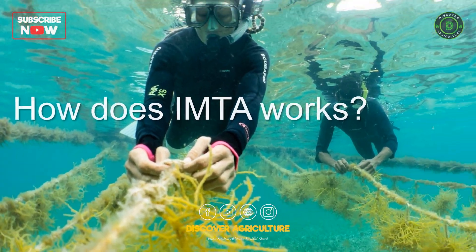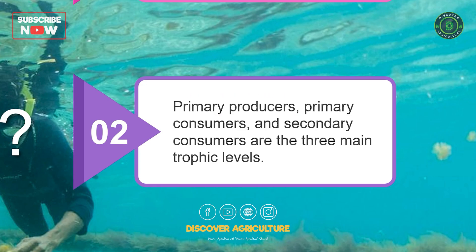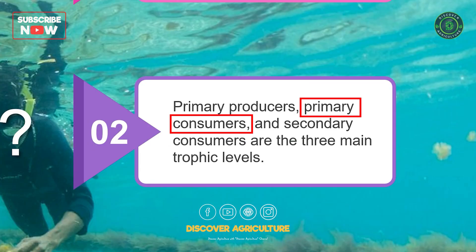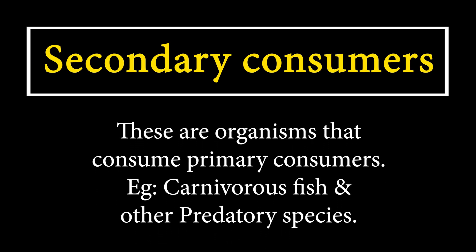How does IMTA work? In IMTA, the aquatic organisms are grouped into different trophic levels based on their feeding habits. The three main trophic levels are: Primary Producers — organisms that produce organic matter from inorganic substances through photosynthesis, such as seaweeds and algae; Primary Consumers — organisms that consume primary producers, such as herbivorous fish and shellfish; and Secondary Consumers — organisms that consume primary consumers, such as carnivorous fish and other predatory species.